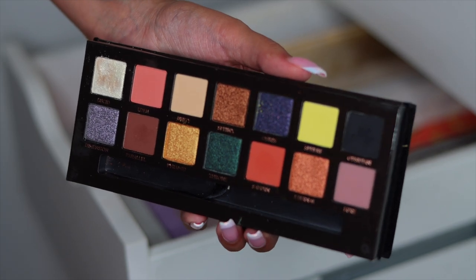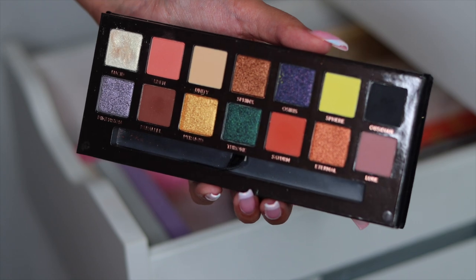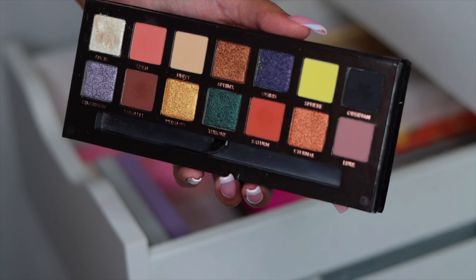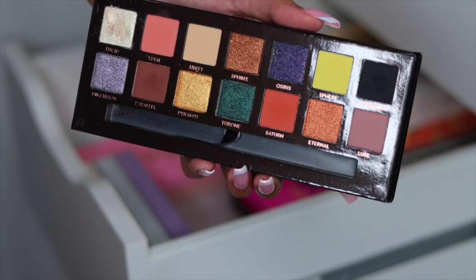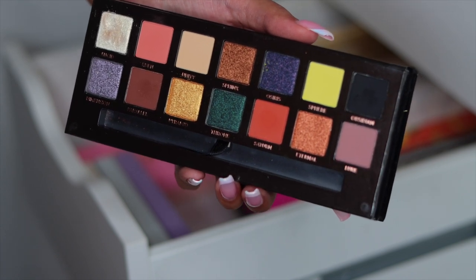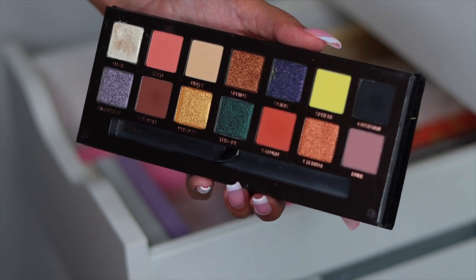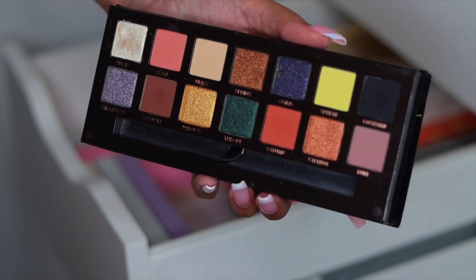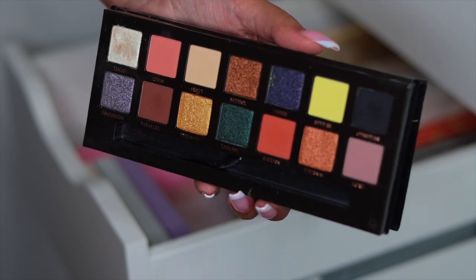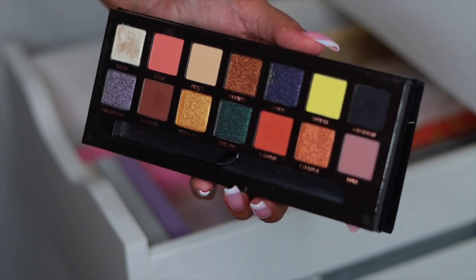Then we have the Prism palette from Anastasia Beverly Hills — it was a really pretty palette. I feel like that Chartreuse shade is the reason I purchased it in the first place. Now that I'm looking at the palette, the color story makes no sense at all. But I'm going to keep this palette — I'm such a huge fan. I feel like these palettes remind me of a special memory and something that was going on in my life during those times. So I'm keeping this.